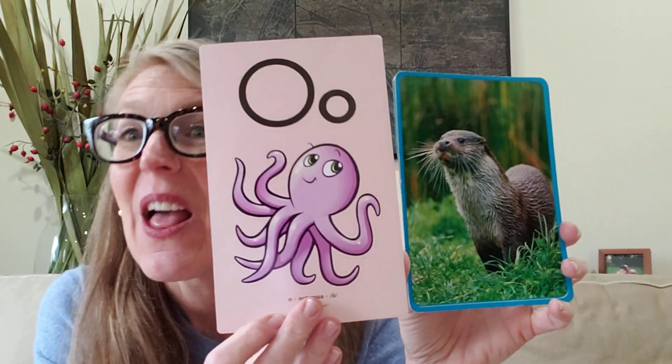If I look at this cute little otter — otter. What sound am I hearing at the beginning of otter? I'm hearing that ah sound. What letter makes that ah sound? The letter O. Very good.